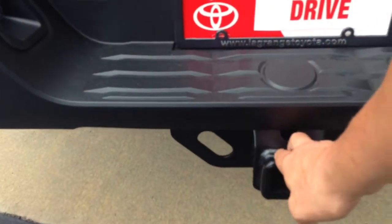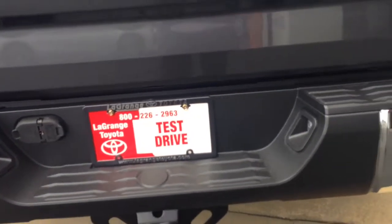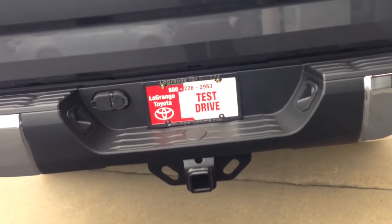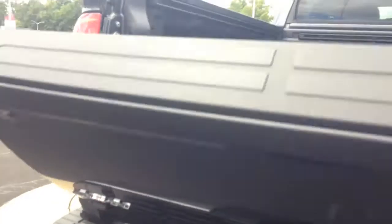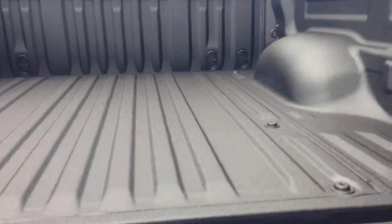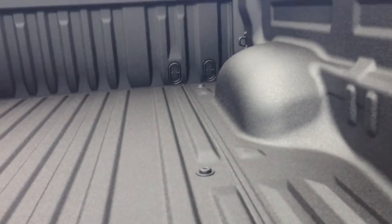It is a CrewMax. I'm going to show you the interior of this vehicle here in just a second. Beautiful truck. This is a four-wheel drive. It has a lockable tailgate, built-in backup camera. We order them all in with a receiver hitch, four-pin connector, seven-pin connector, engine transmission, and oil coolers.